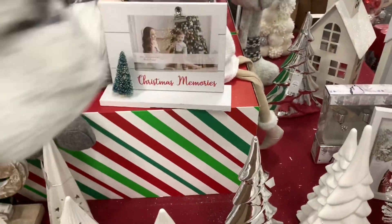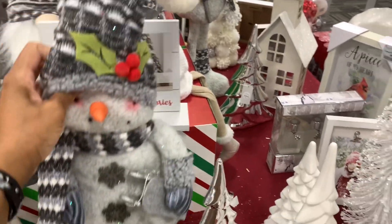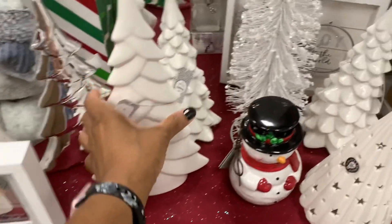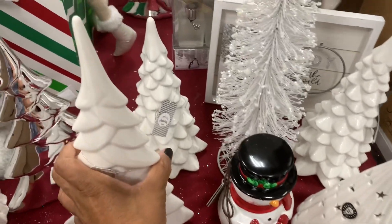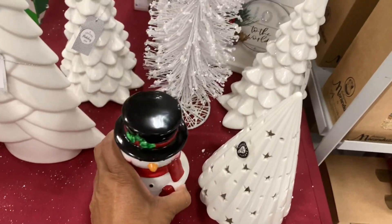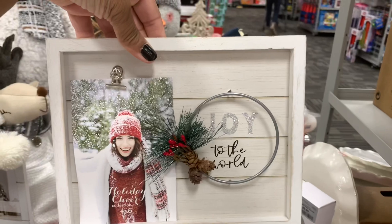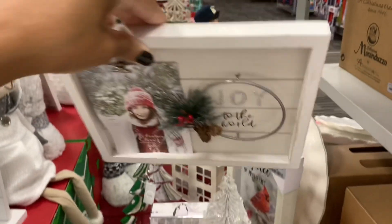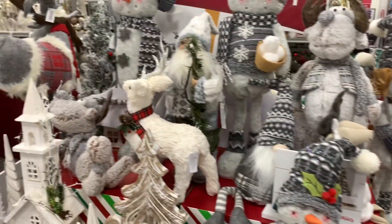They have this little snowman right here. I don't see a price on him. I saw these trees at TJ Maxx — I mean, at Home Goods — $8.99 for those. They have this little snowman right here, $5.99. And they have these little wall decors or table decors where you can put your family's photo — 'Joy to the World' — $5.99. Those are really nice.